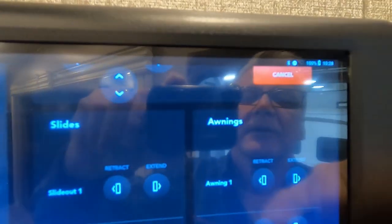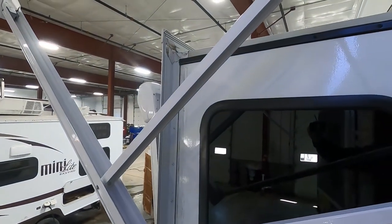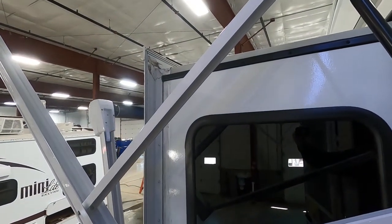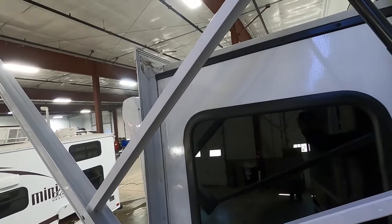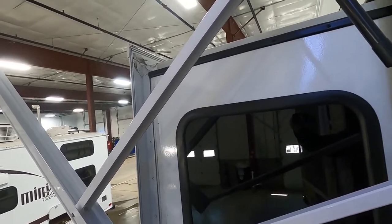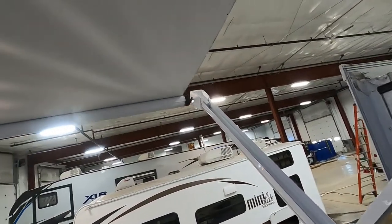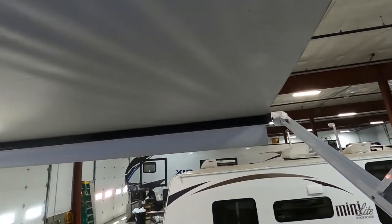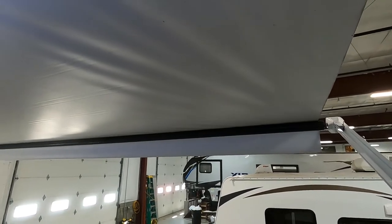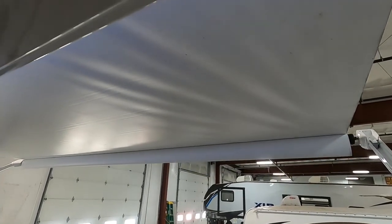Awning number two: extend it out a little to show it working — keep your finger on the button while running it out. Bring it back in. For your main awning: only run it out until the flap falls down to 90 degrees and you can see the bar. If you hold the button past that point, the awning will continue past 90 degrees and roll backwards, so keep an eye on it and don't run it out further than needed.